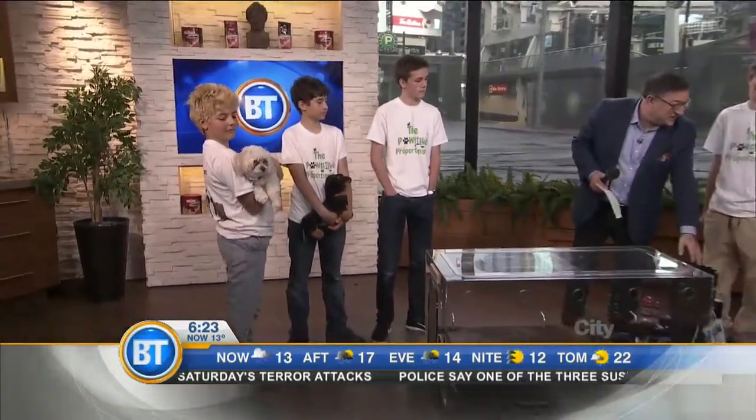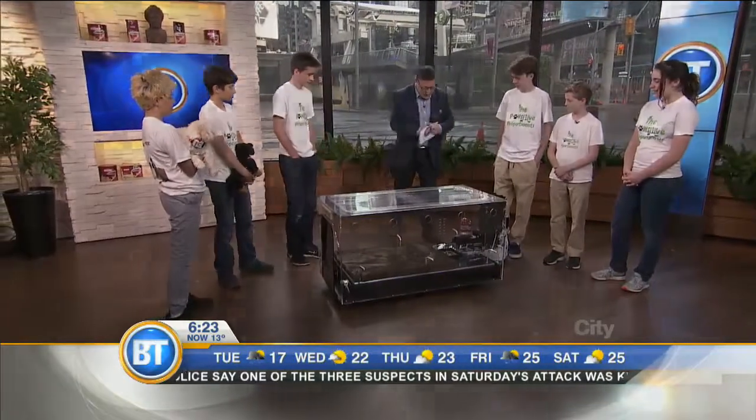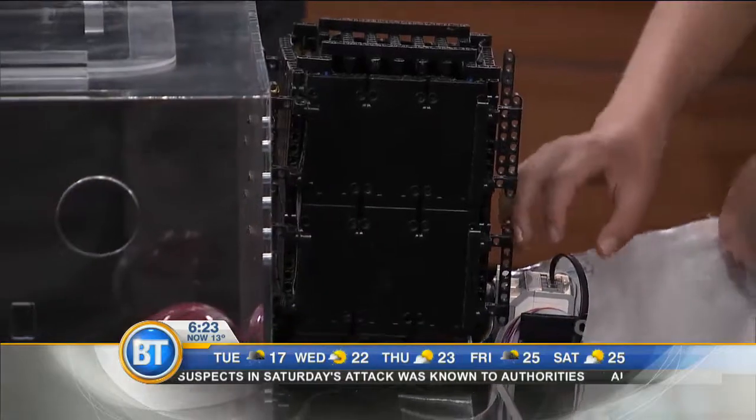And this is made out of Lego. Yeah. So let's do something here — we're actually going to give you a demo of what this machine does.